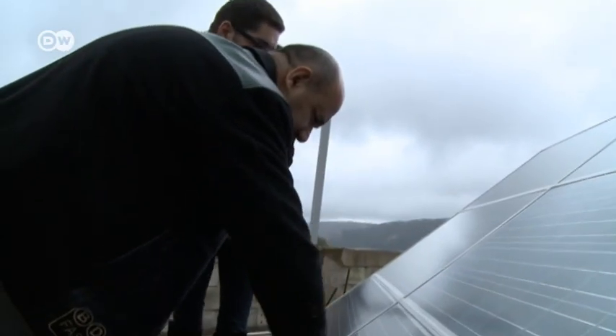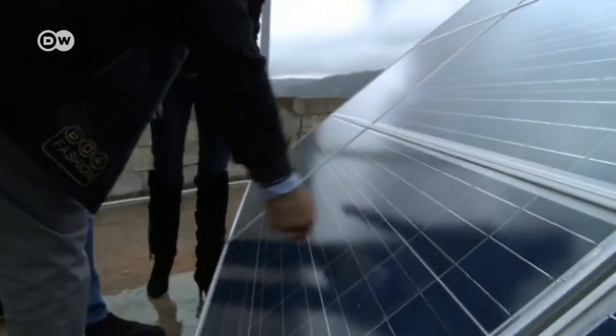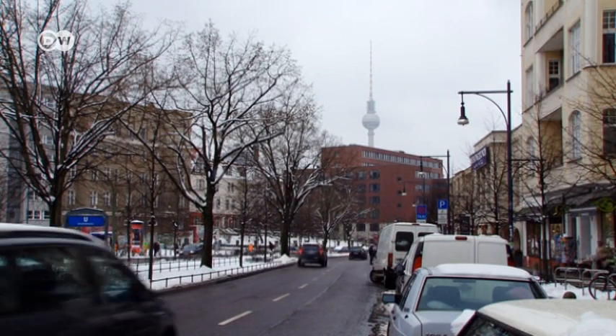Before we had the system, we used to have our own generator, which goes a lot. And most of the neighbours here, they ask me what's this and what we use it for, and they are very eager to do such a project.